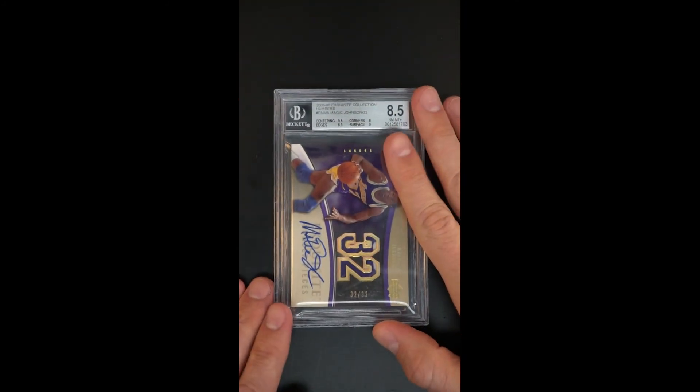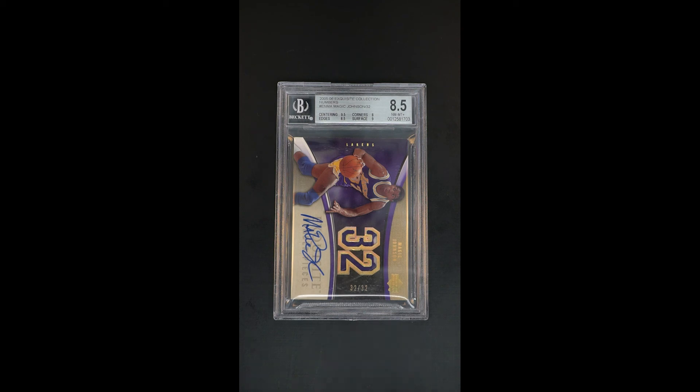Really a beautiful piece. Serial number, jersey 32 of 32. Doesn't get any better than that.